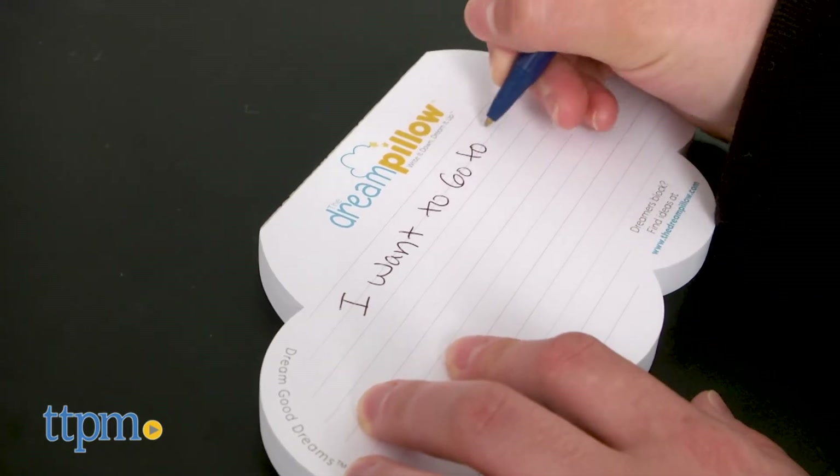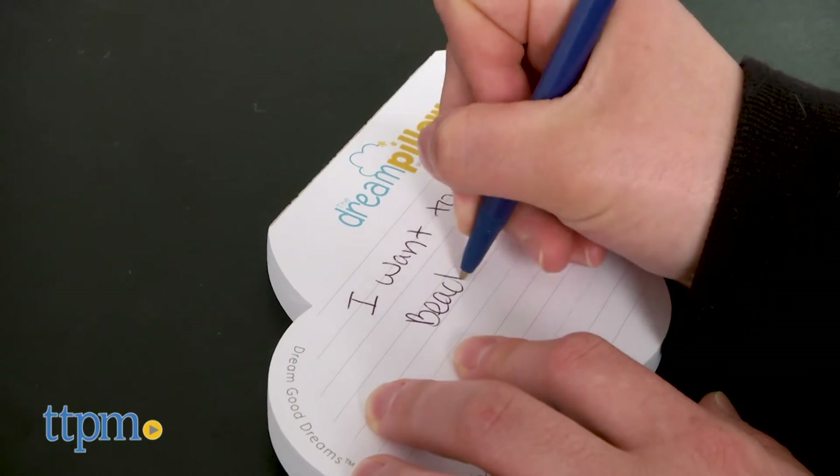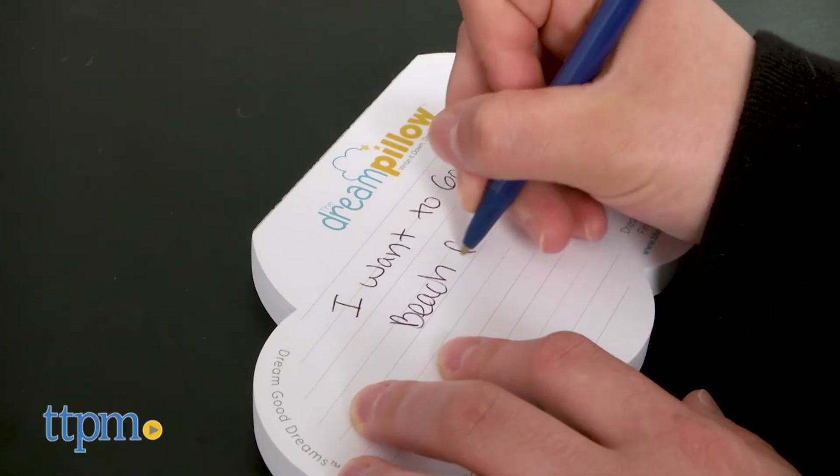The dream pillow is a unique idea for kids with the mantra 'write it down and dream it up.' The dream pillow itself is made of super soft fluffy material, though its fluffiness might bother some kids to sleep on.